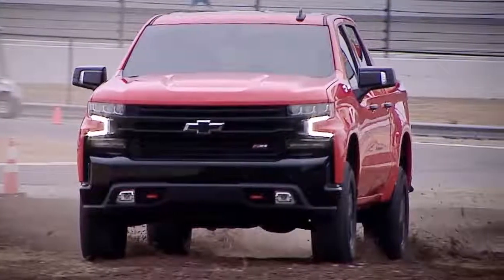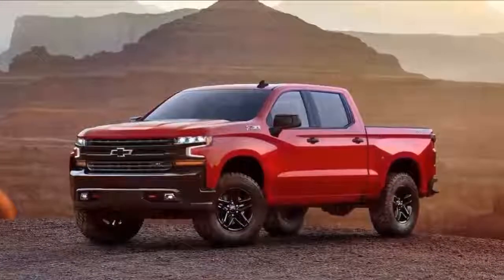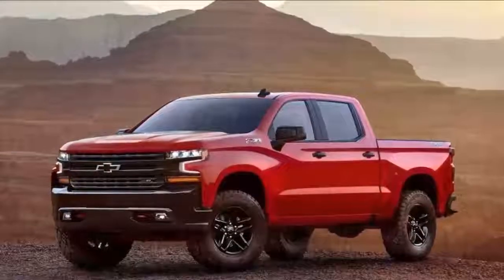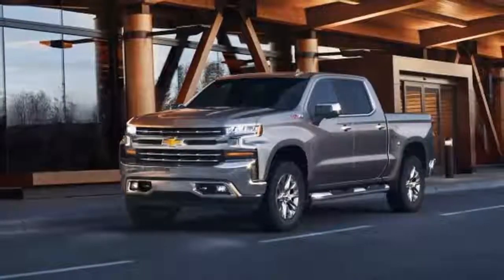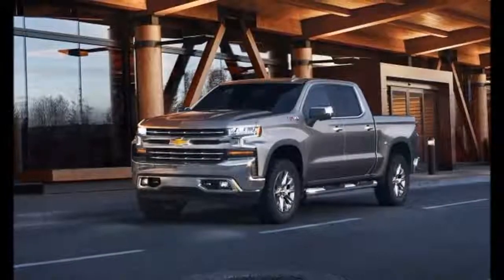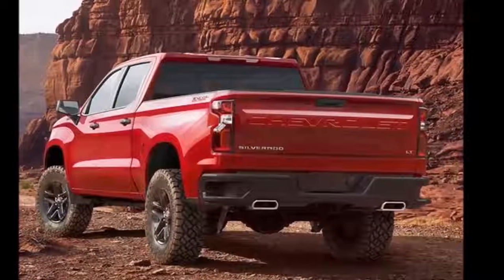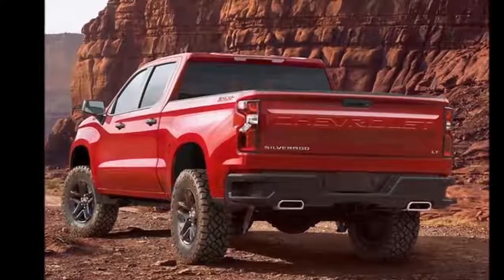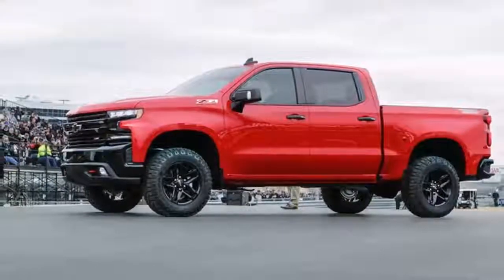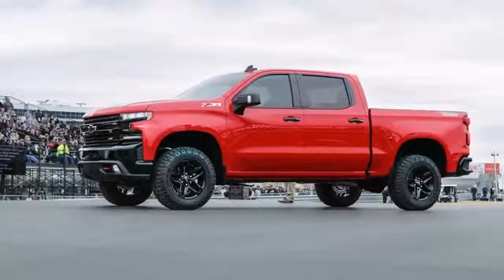"2018 is going to be the year of the pickup battle," Auto Trader senior analyst Michel Krebs said. "These trucks are incredibly important. Selling them now will pay for investments in future technologies like autonomous and electric vehicles." Pickup sales have risen steadily since the Great Recession and are expected to hold at around 13% of the total new vehicle market for the next several years, though Krebs points out that the oft-promised National Infrastructure Program would push them even higher.